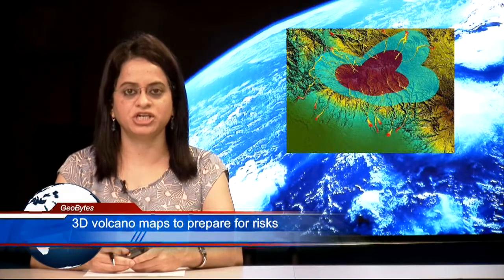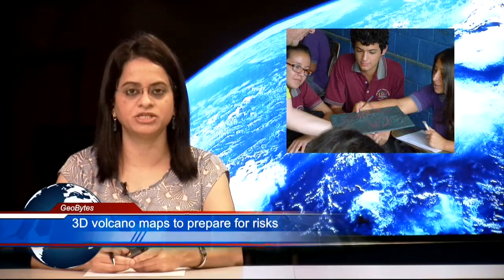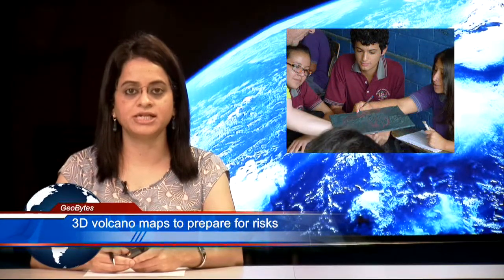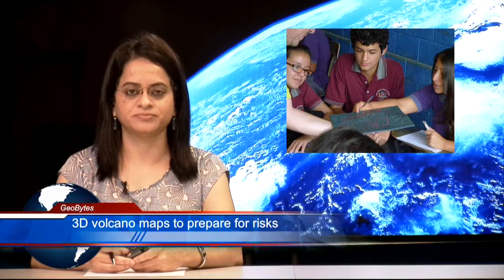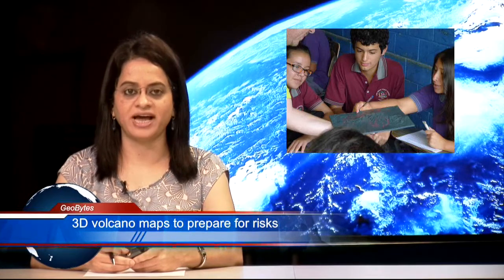This initiative is more effective than 2D maps and 3D digital images because it includes detailed topography of the region. The model also shows the route and flow of ash and lava.